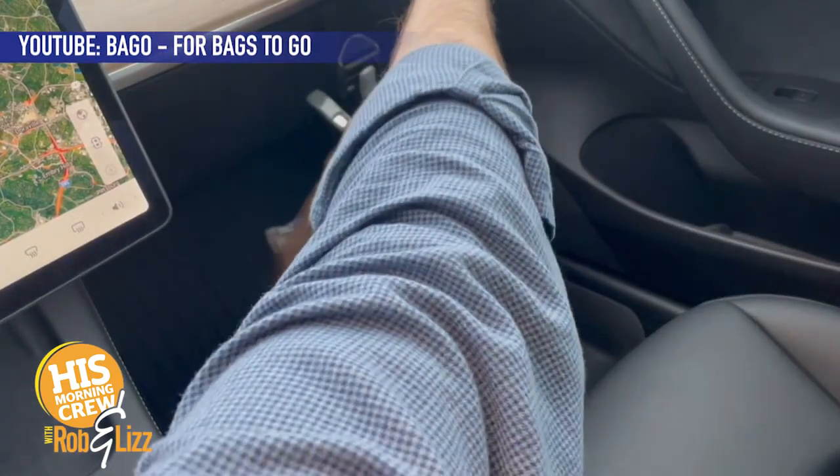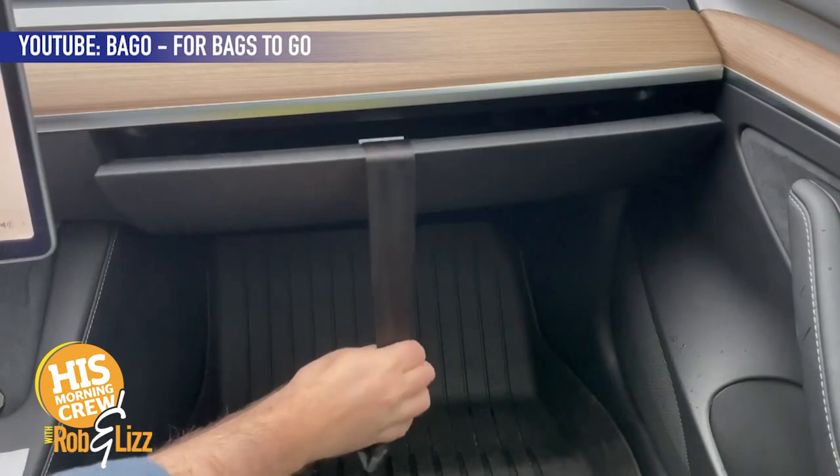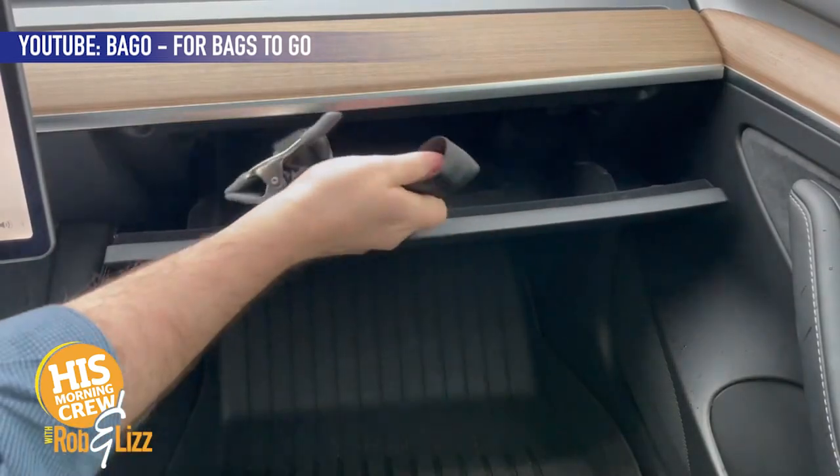If you hit the brakes hard, it keeps it stabilized. It's almost like suspenders — the way that it clips to the bag. But just one suspender for the bag.